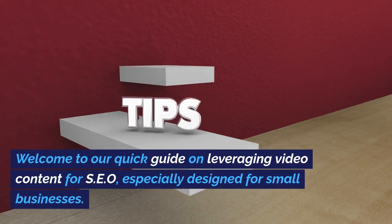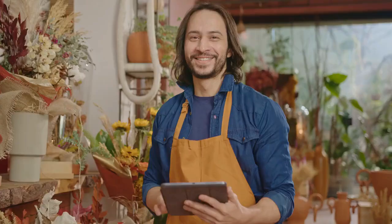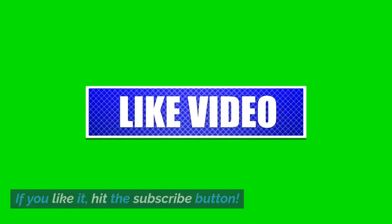Welcome to our quick guide on leveraging video content for SEO, especially designed for small businesses. If you're a small business owner who's looking to boost your SEO game, you won't want to miss this. If you like it, hit the subscribe button.